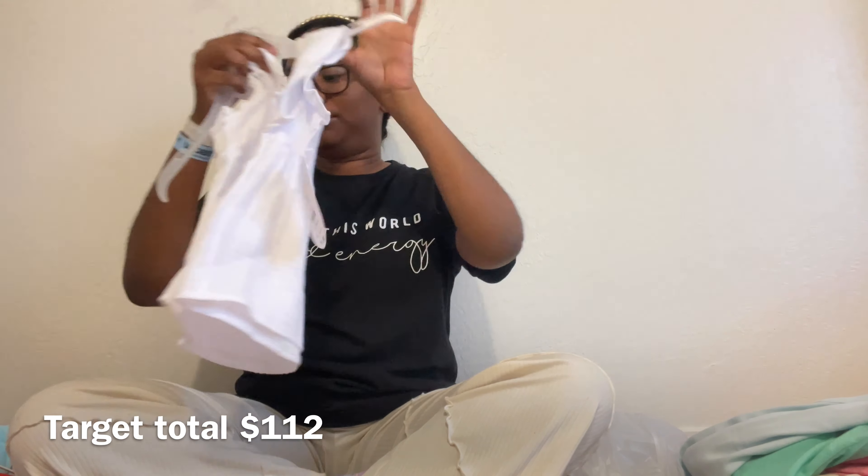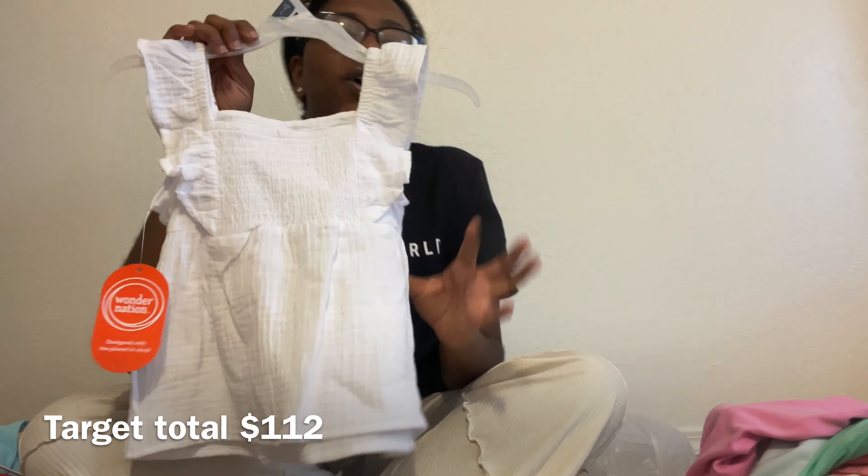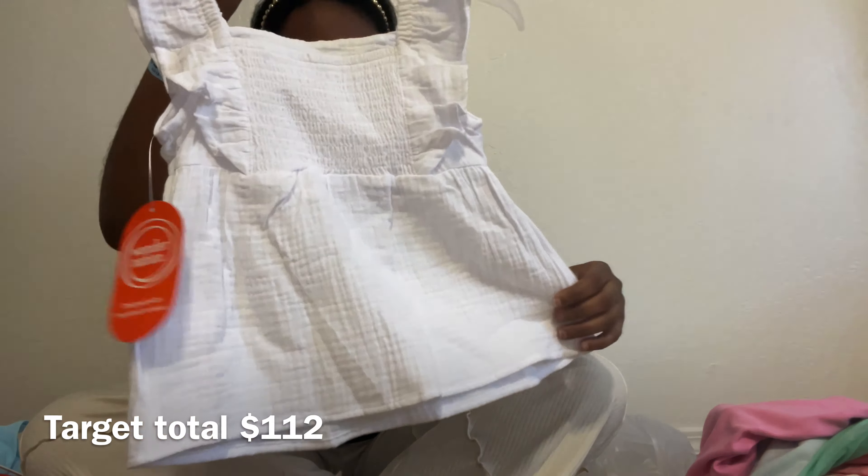I also got her this fancier top with cute little flower details in the front — it would look great with jeans or a jean skirt. This one was $11.98. The last thing from Walmart was socks — I think they were $6.98 but I'll leave the price below if I find the receipt. These socks have mermaids and unicorns and all cute colors.